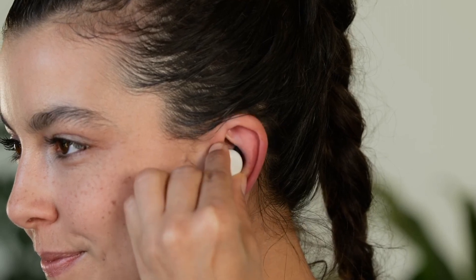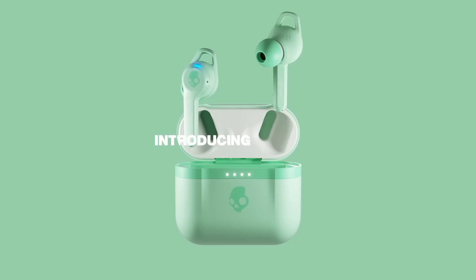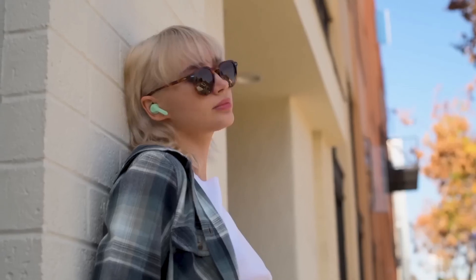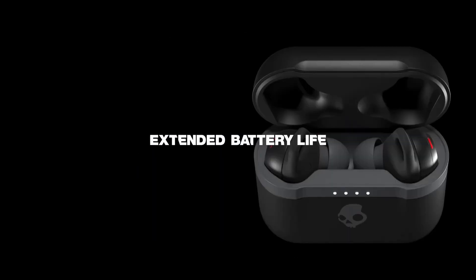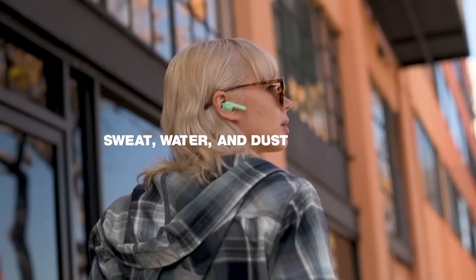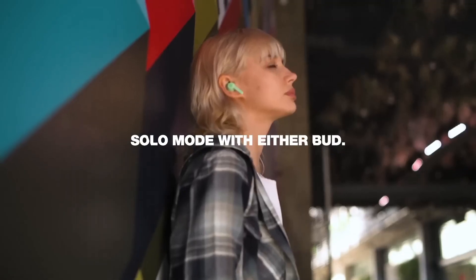Upgrade your audio experience with Google Pixel Buds and redefine the way you listen to the world. Number 2: Skullcandy Indie Evo. Introducing the Skullcandy Indie Evo, where style meets unparalleled audio performance. These sleek, true wireless earbuds are designed to elevate your listening experience to new heights. With a compact and ergonomic design, they offer a secure and comfortable fit, making them perfect for an active lifestyle. The Indie Evo's sound quality is truly exceptional, thanks to its premium drivers that deliver crisp highs, deep lows, and a balanced midrange.